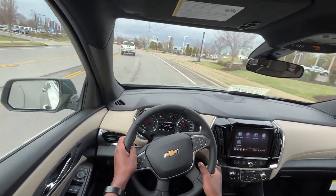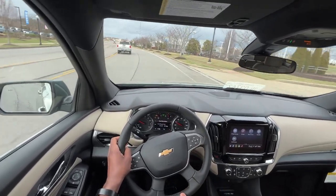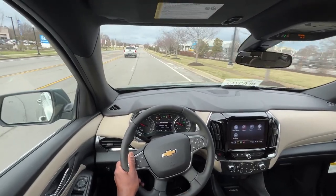With all that being said, this is going to bring me to the end of my review of the 2023 Chevrolet Traverse 1LT with cloth interior.